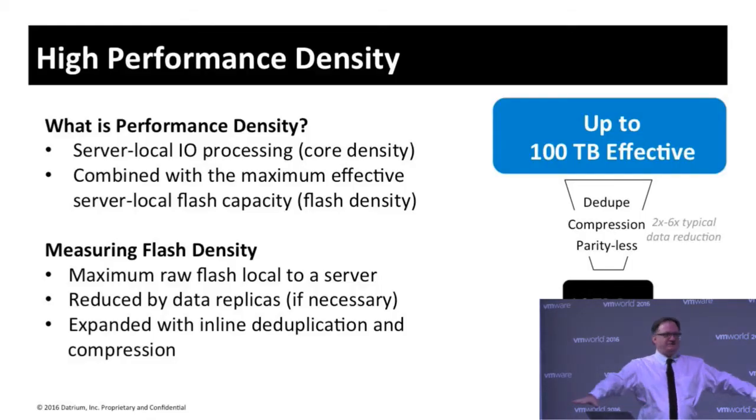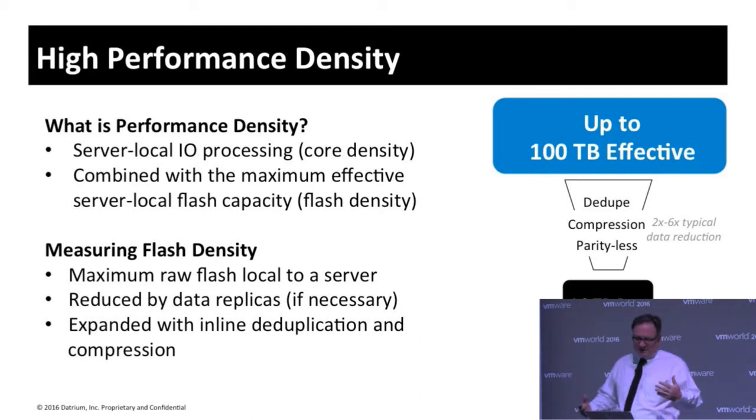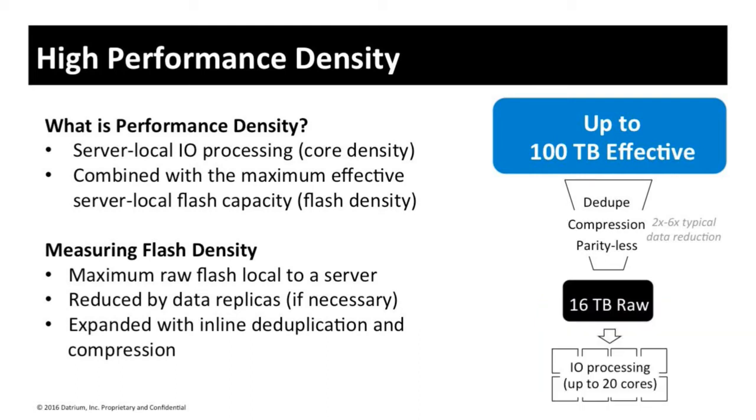Basically, you get less and less performance per host the more hosts you add — the performance density drops. Performance density is the amount of IO processing capability available in each host. In the open converged model, you can add more flash to a host, the host comes with more processing, and you can select insane mode. All of this means that performance density can be maintained at a very high level even as you add more hosts — giving you even performance density, in stark contrast to a traditional array.